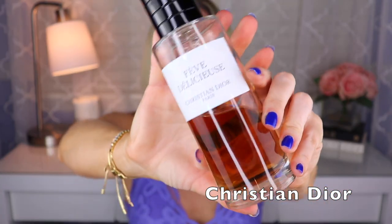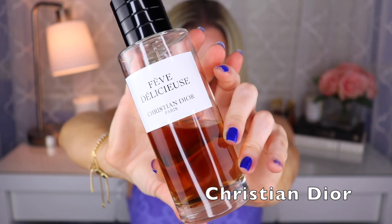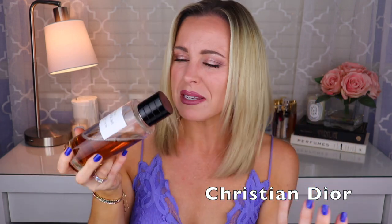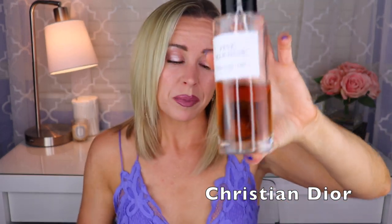Next is my big bottle — Feve Delicious. This is a great tonka fragrance — tonka and vanilla, maybe some caramel, a little bit of spiciness from the tonka. Then it dries down a little softer and more powdery. I really love this fragrance, I wear it to bed. It will still take me forever to finish the remaining half of this bottle.